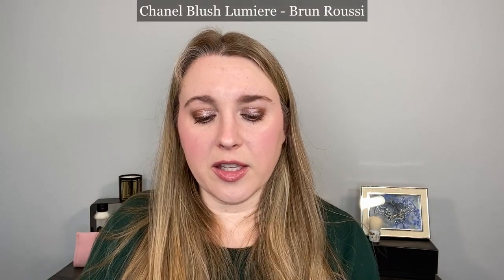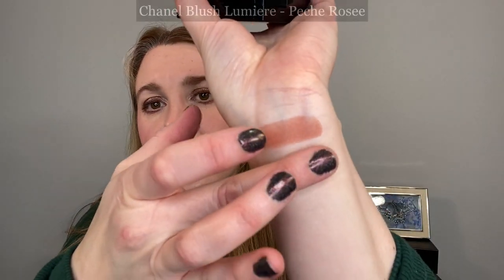I also wanted to look at the Chanel Blush Lumière. This is Brun Rouge C — similar to the Brun Rouge from last year but with some gold shimmer. We also have Peche Rosé. I really like Brun Rouge C, but Peche Rosé's color is just not for me — the gold tones are much stronger and more evident on the cheek than in Brun Rouge C. I think that's just how the colors play together and catch the light. However, if you already have the Chanel blush in Brun Rouge, you don't need this one — they're essentially the same, just this one has gold shimmer. I've been wearing it a lot and really like it.